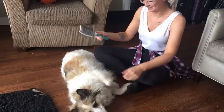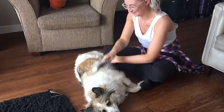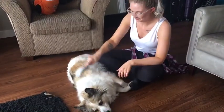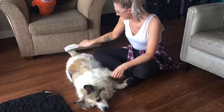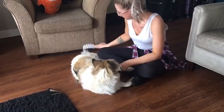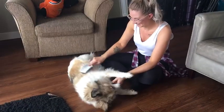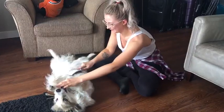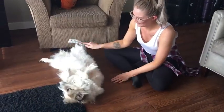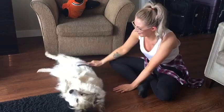Oh my goodness. You've got so many knots. Oh my goodness. She's biting me. Dad, that doesn't feel too bad, does it?